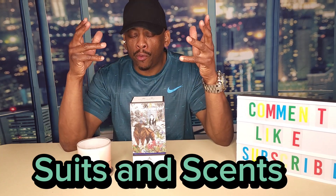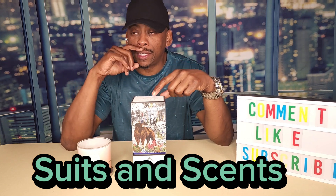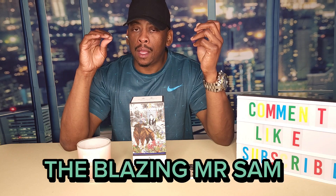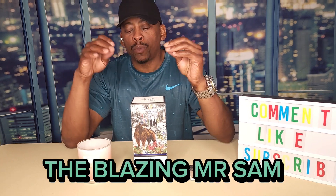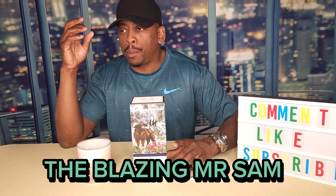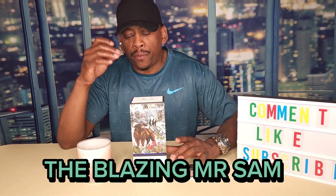What's good family, it's your boy back with another video. Welcome to Suits and Scents. I just want to jump on real quick and talk about this fragrance I just got. It's Penhaligon's 'The Blazing Mr. Sam.' Let's talk about the price — if you purchase it from the website it's going to be in the mid-threes; if you get it from one of the discount perfume sites it'll be in the mid-twos.